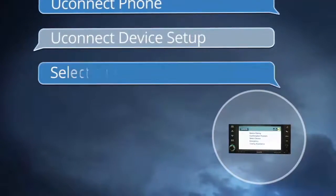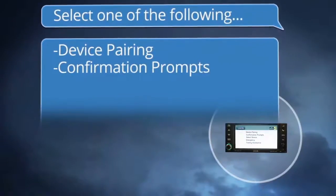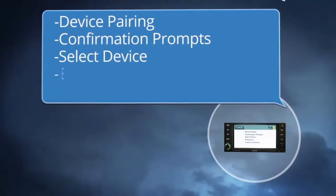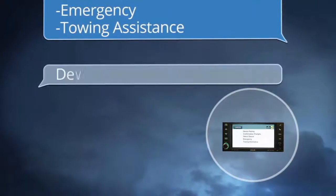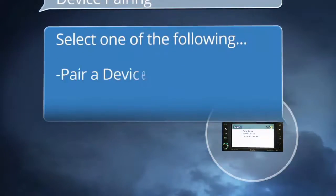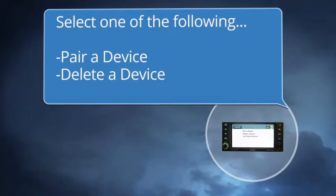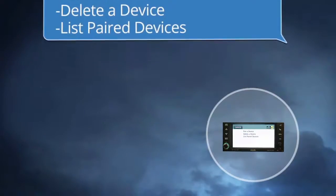The system prompts: "Select one of the following: device pairing, confirmation prompts, select device, emergency, or towing assistance." Say "Device pairing." The system then prompts: "Select one of the following: pair a device, delete a device, or list paired devices."